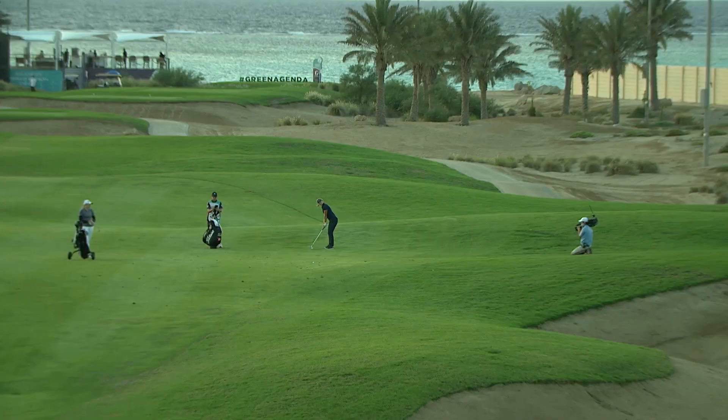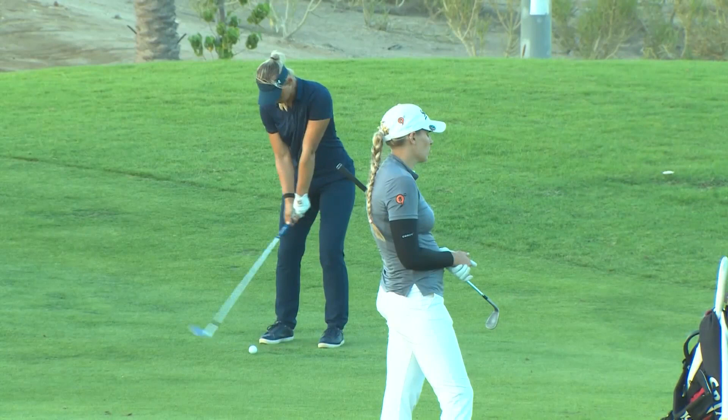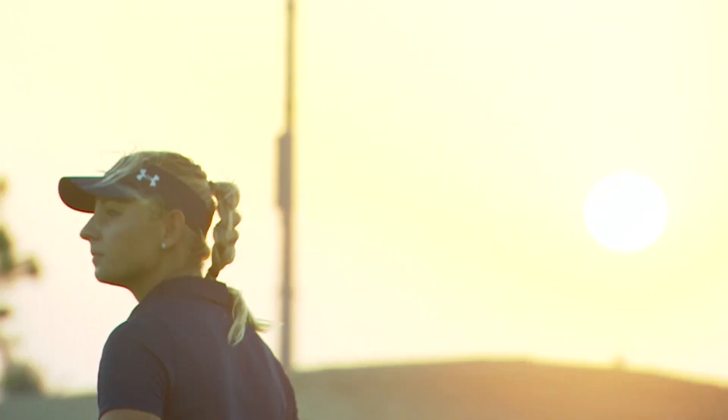What a week it's been for Emily Pedersen, and there is a great chance she could make it a Saudi sweep — not just in the individual event this week, as she did in the one that finished on Sunday. A 66, nine under par, leaving her second on the leaderboard in the individual and leading the way in the team event.